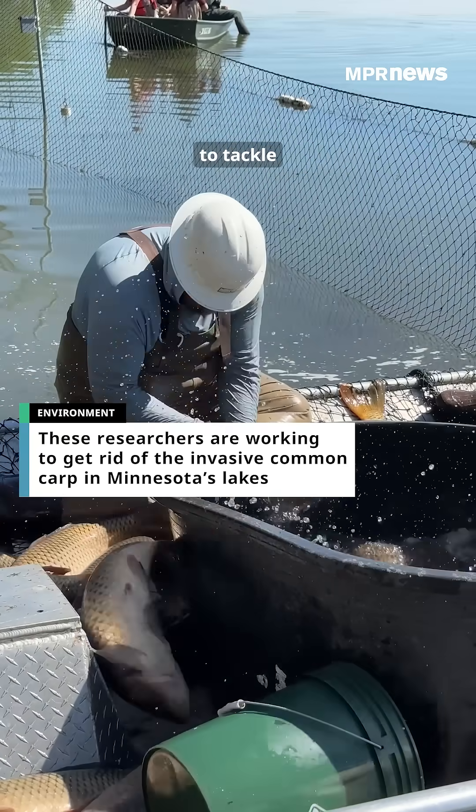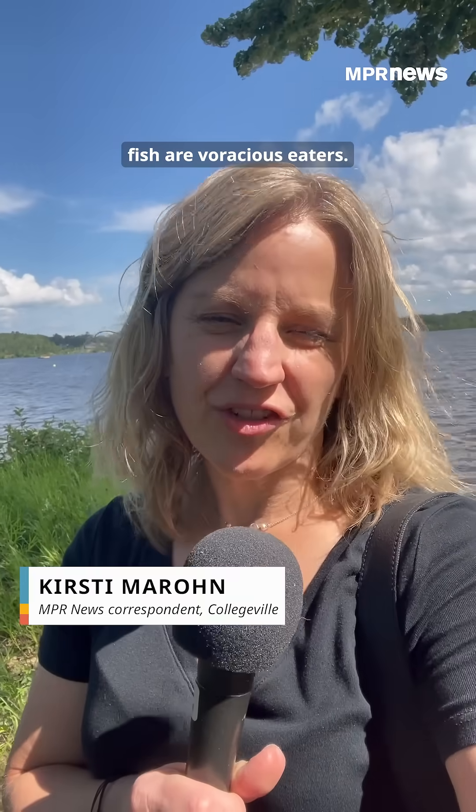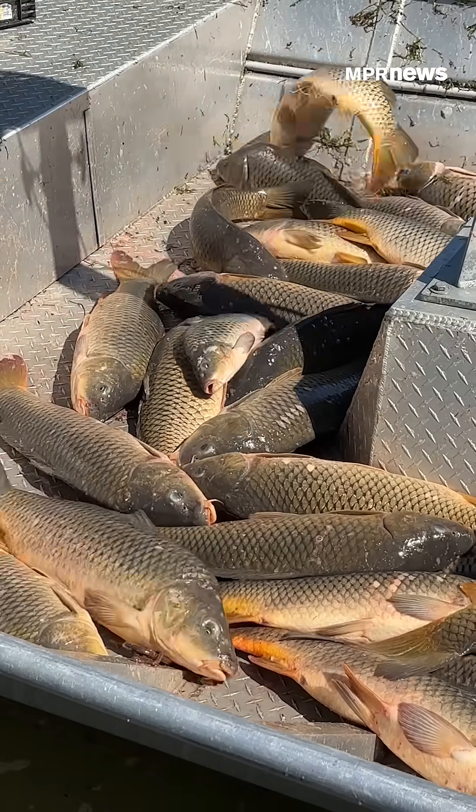Scientists are working on new ways to tackle the problem of common carp in Minnesota lakes. The invasive fish are voracious eaters. They root around the bottom of the lake, stirring up sediment and damaging native plants. They also release phosphorus, which spurs algae growth.